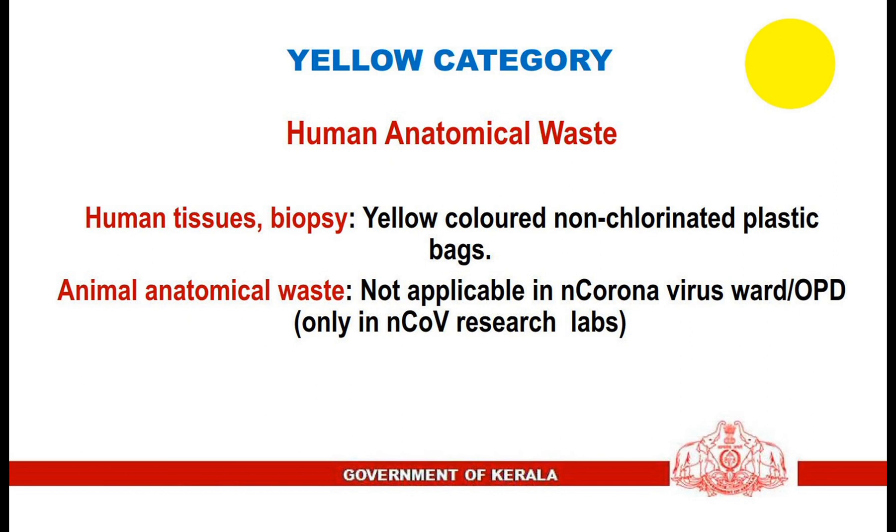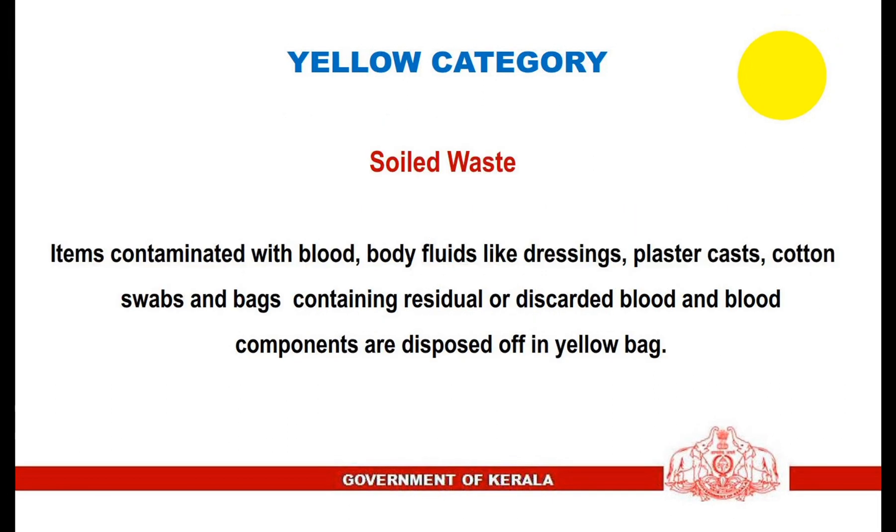The yellow category of biomedical waste includes: 1. Human anatomical waste — human tissues and biopsy samples should be collected in yellow-colored non-chlorinated plastic bags. Animal anatomical waste is not applicable in COVID ward or OPD; it is applicable only to COVID research labs. 2. Soiled waste — items contaminated with blood and body fluids, like dressings, plaster casts, cotton swabs, and bags containing residual or discarded blood and blood components, are disposed of in yellow bags.